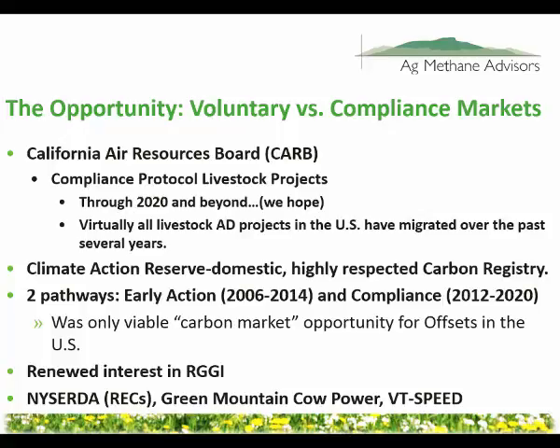Now we have a compliance market — not that farms participating are mandated to participate. But in California's larger cap-and-trade program, the 350 largest emitters in the state — big energy producers, Pacific Gas and Electric, Chevron — they are required to reduce their emissions. Farms can voluntarily choose to participate, but we refer to that as the compliance market because it is regulated by the California Air Resources Board.